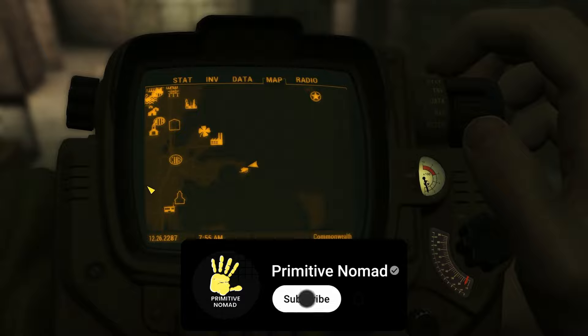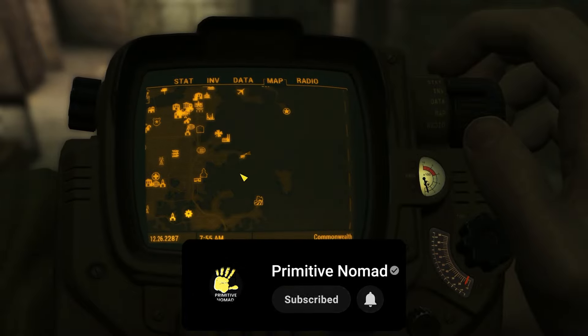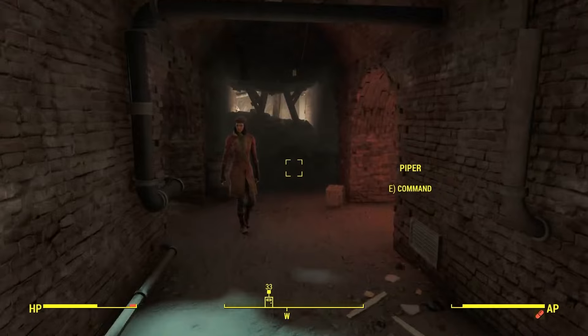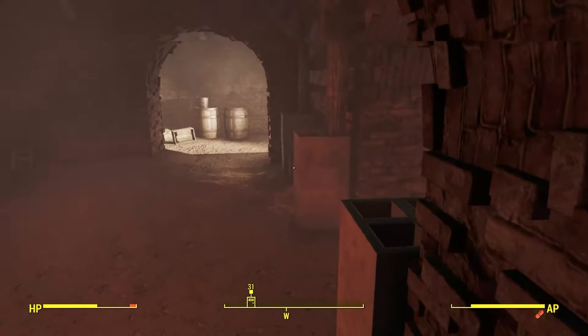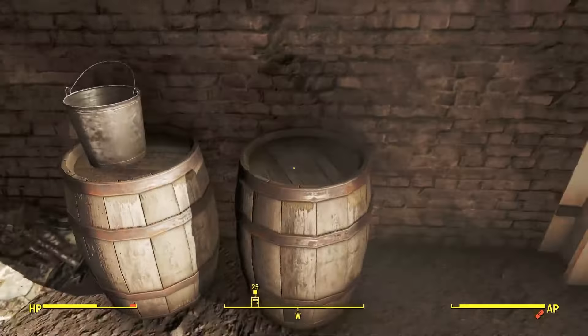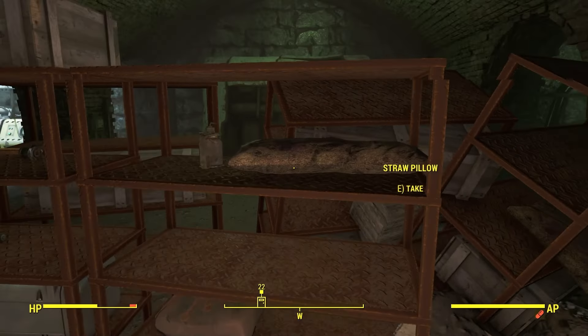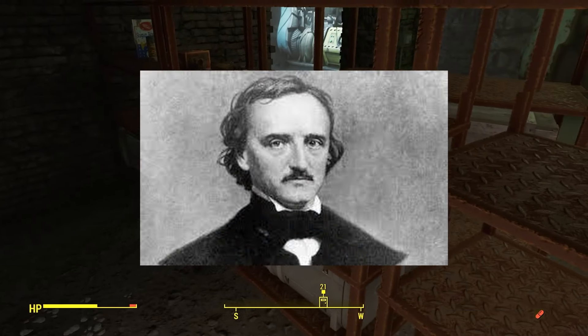First on our list is located at the old Minutemen headquarters, the Castle. You may have seen this or missed it your first time through while going underneath the armory in the Castle, blasting your way through the robots — it could have been easily missed. There's a reference to Boston's most famous pale, skinny philosopher, Edgar Allan Poe.